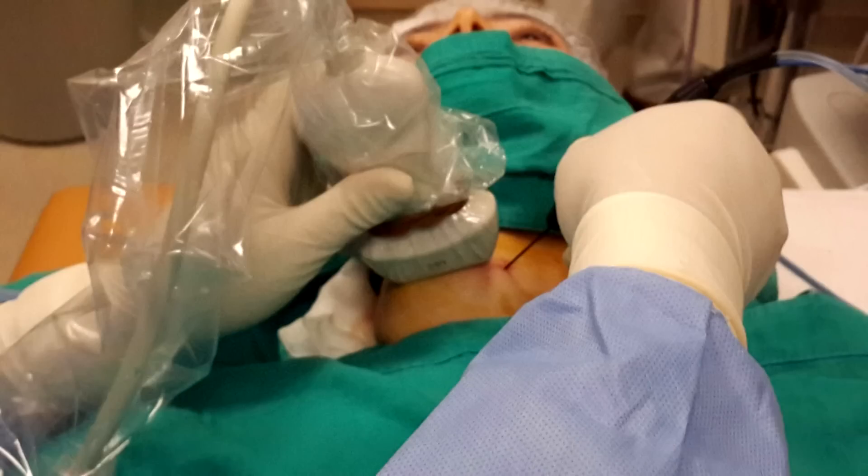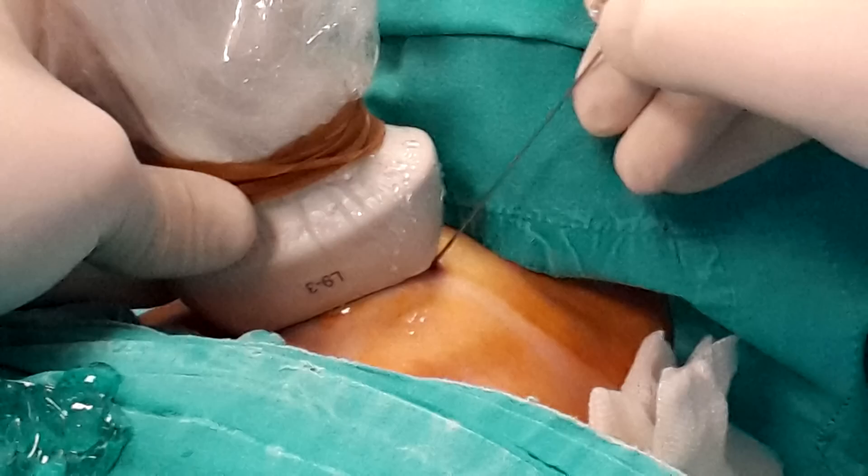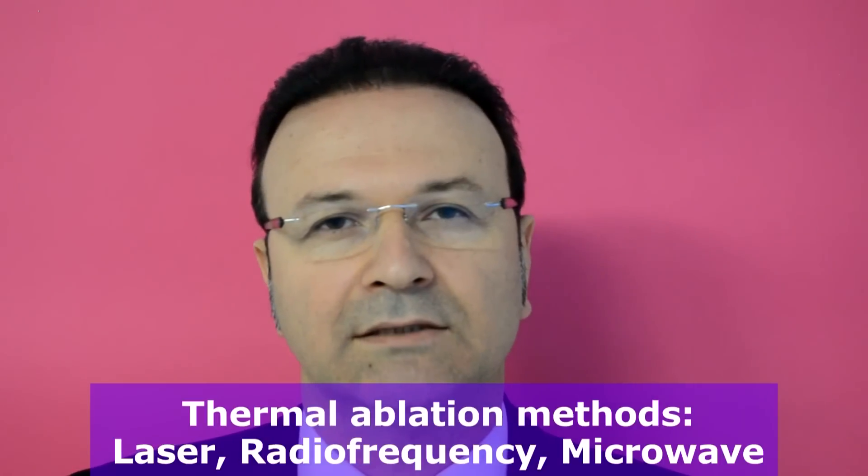Thermal ablation has recently gained popularity in the treatment of thyroid nodules. In this ablation, a special needle is inserted through the skin and the nodule is heated by laser, radio frequency, or microwave.